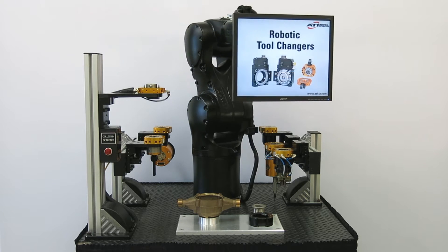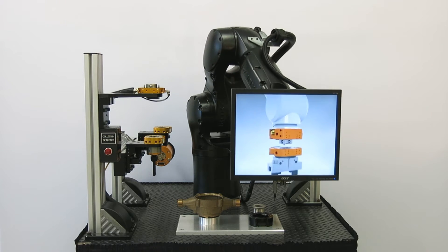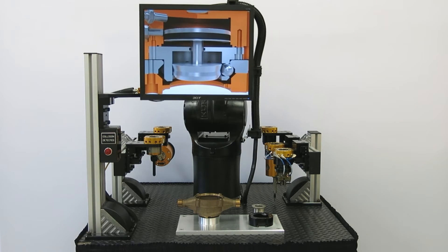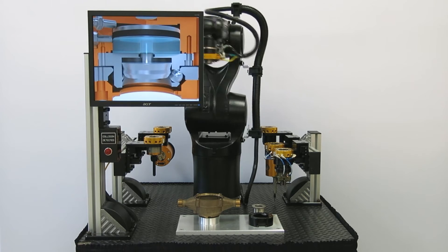Our robotic tool changer consists of a master and a tool plate that lock together with a pneumatically driven no-touch locking mechanism. Our patented failsafe prevents the master from releasing the tool if air pressure is accidentally removed.